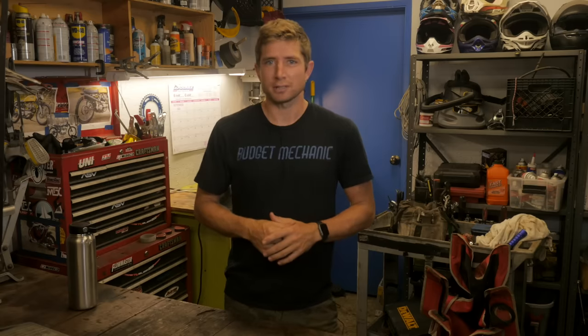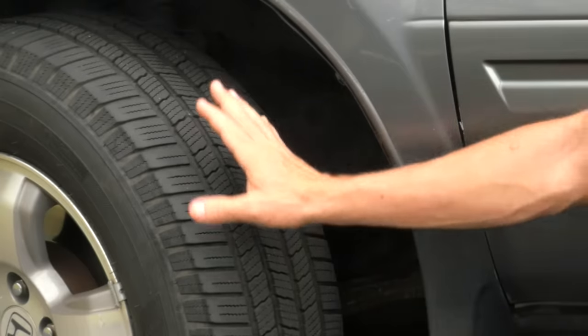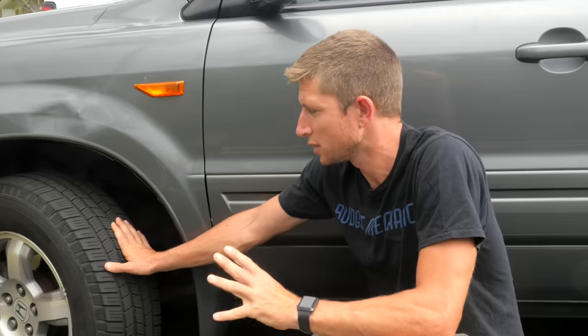Number six: a clunking sound when you're driving over a rough road or over bumps — it could be a lot of suspension things, but often it's just your stabilizer links. In my experience, the stabilizer links are one of the most common culprits for suspension noise, and they're really easy to diagnose and cheap to fix, so I always start there. You can find them behind your wheel — usually behind, but sometimes in the front. You can often turn the wheel one way or the other to get access without removing the tire, but sometimes you have to take the wheel off to take a good look.